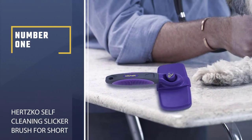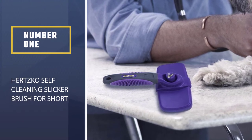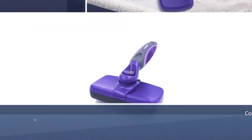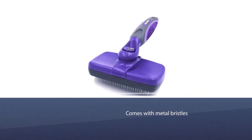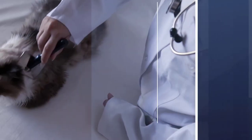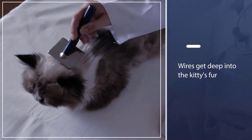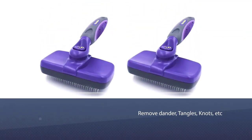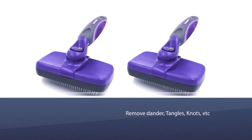Number 1, Best Overall: Hertzko Self-Cleaning Slicker Brush for Short Hair Cat. The Best Overall Cat Brush is the Hertzko Self-Cleaning Slicker Brush. Thanks to its extra fine, slightly bent metal bristles, grooming your cat is a breeze. The wires get deep into your kitty's fur to comb out loose hairs, remove dander, tangles, knots, and prevent mats without irritating their sensitive skin underneath.